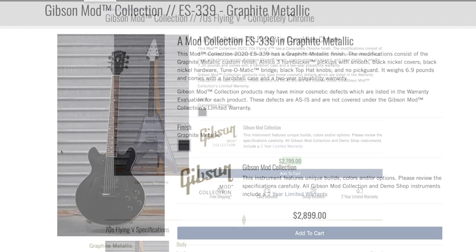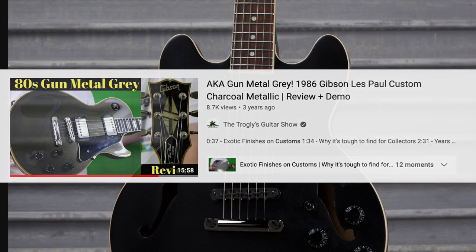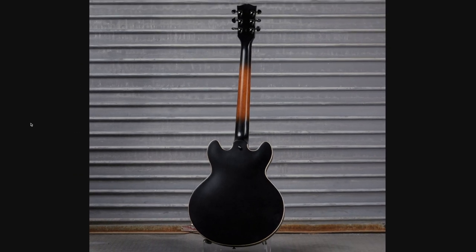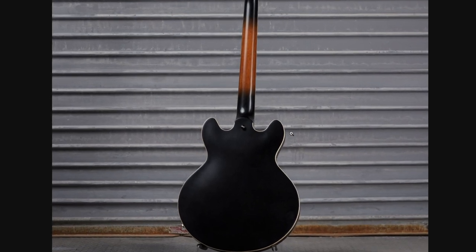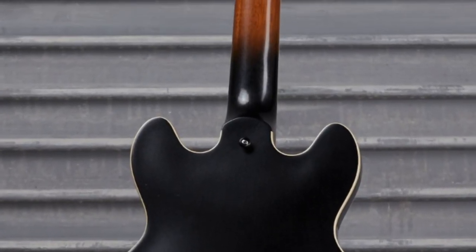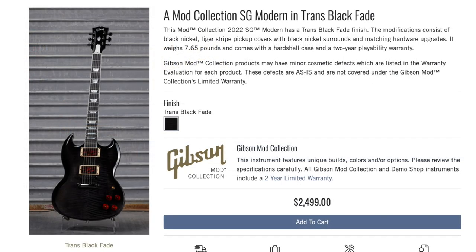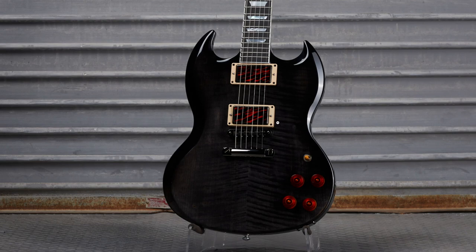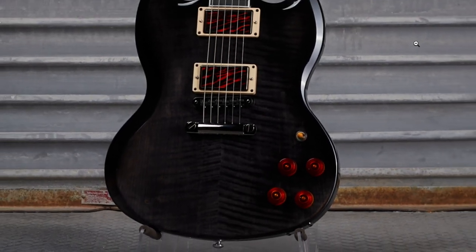It's a complete refin including a chromed-out truss rod cover and matching headstock. Then check this 339 out - done up in graphite metallic finish. It appears to be a really dark take on that, but flip it over to the back and it's like the tuna steak burst they did a couple of months back - a sunburst in the middle of the neck and the rest dark. You've got an interesting mix between the graphite metallic and just black. The SG Modern had a similar take on those pickups we were looking at earlier, but this works so much better - it's a brighter color so it shines through, matches the knobs and switch tip. Cool, evil-looking guitar.